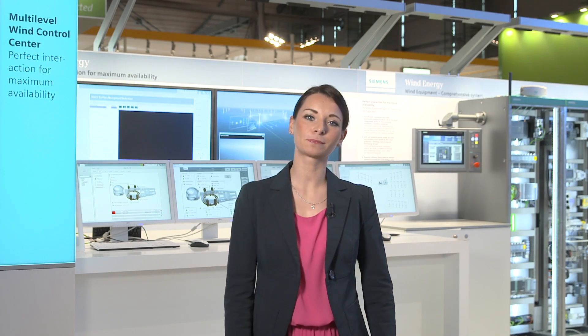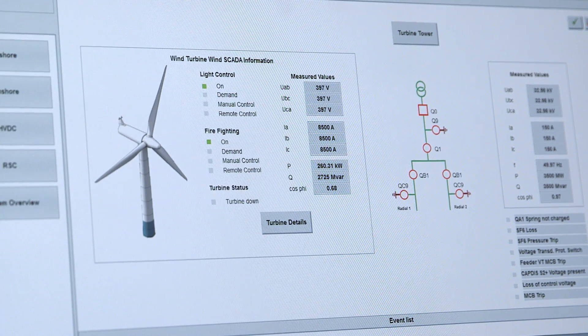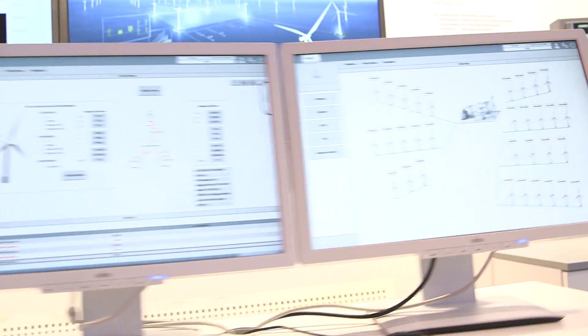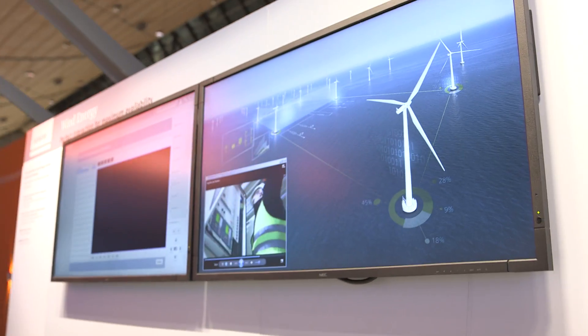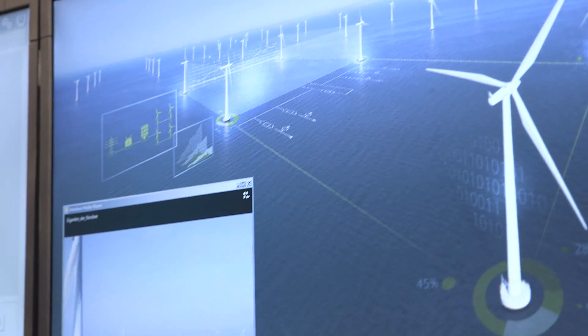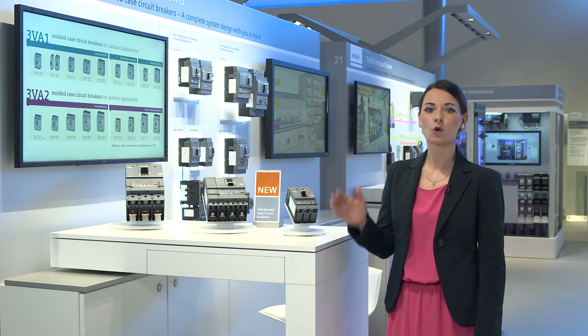In the wind control room, it becomes evident how important software already is for power generation. Our SCADA solutions for wind farms guarantee that the entire energy and information flow from the switchgear to the grid connection point is transparent and accessible to different users.